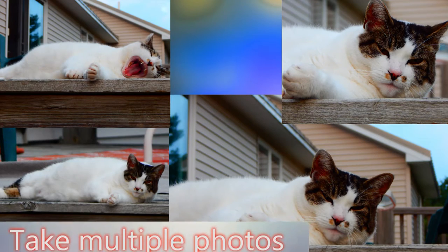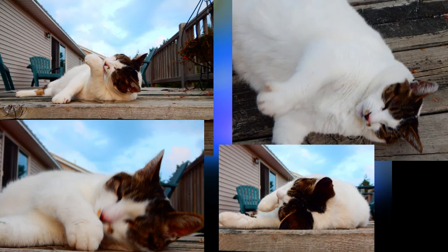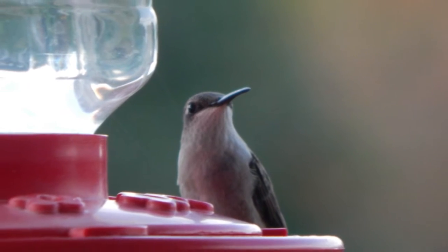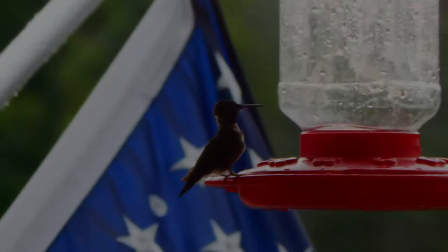Take quite a few pictures. When you have a whole bunch of photos to choose from, you're more likely to find something that you're going to like. If you only take one picture, then you're kind of stuck with that picture.